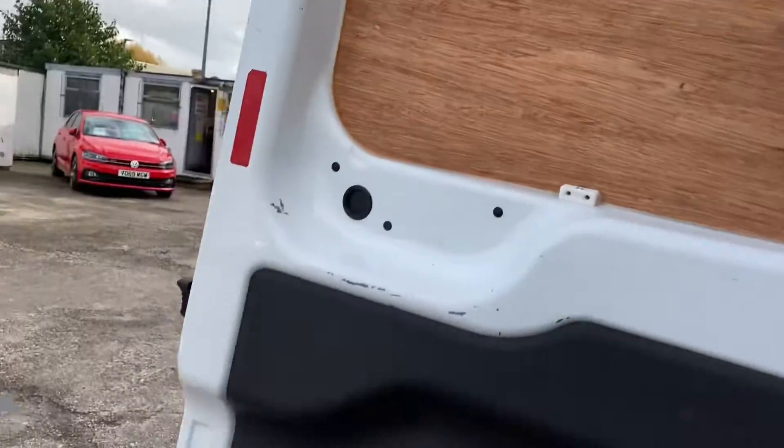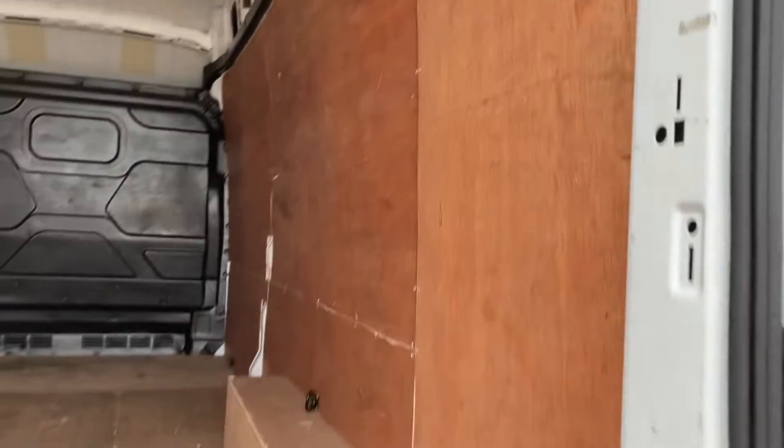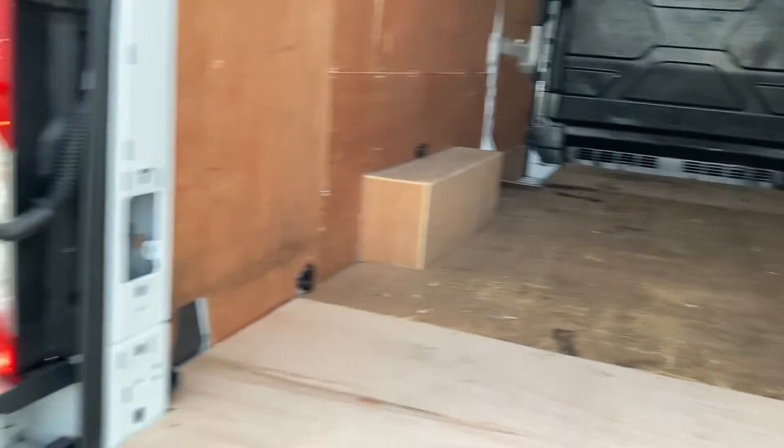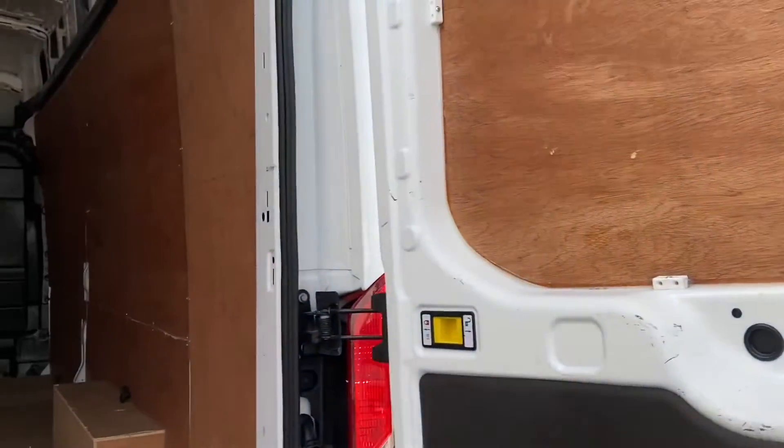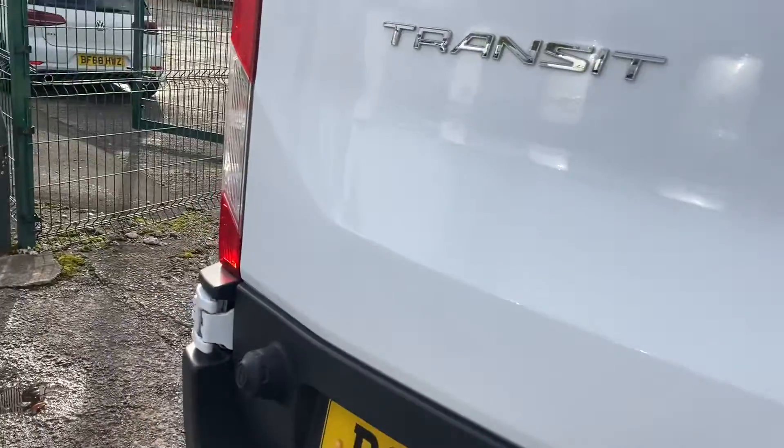There's no heavy damage on the doors or in the interior. There's your bulkhead — all okay. It's just ply lined, and it's in beautiful condition. It just needs working.